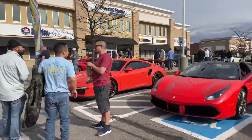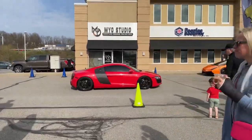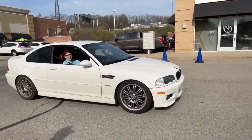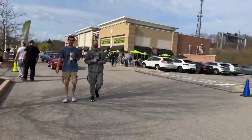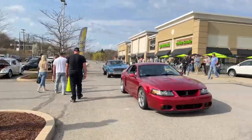Got a Pista rolling in. GT2 RS. R8 here as well. This is the color combination I'm looking for in this car — white with red interior. It's pretty good. You have a 355 Cobra.